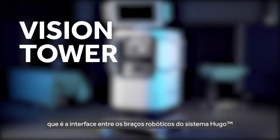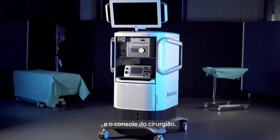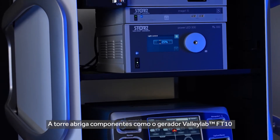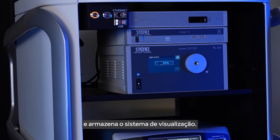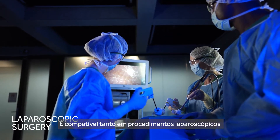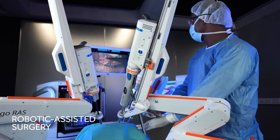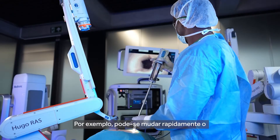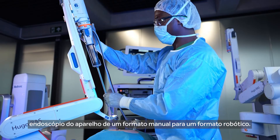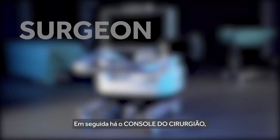Next is the vision tower, which is the interface between the Hugo system robotic arms and the surgeon console. The tower houses components such as the Valleylab FT10 generator and the Storz visualization system. It's compatible in both laparoscopic and robotic assisted procedures — for example, you can quickly switch the Storz endoscope from handheld to robotic format.